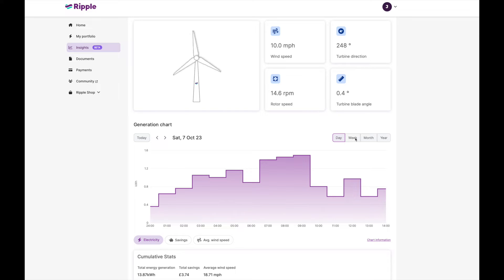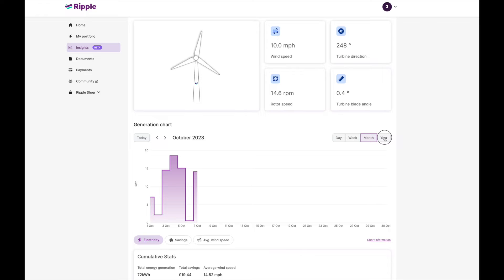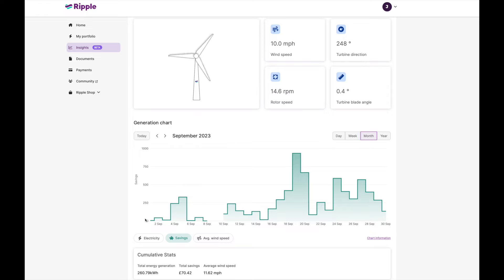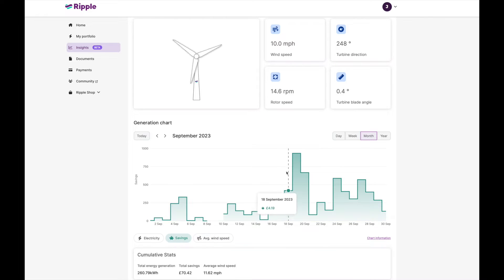Another update is the website — we've now got a live monitor, still in beta, of the turbine. We can see the wind speed, its direction, the blade angle and its rotation in revs per minute. Underneath the chart you can change the scale to daily, weekly, monthly or yearly, and also look at electricity generation, savings and average wind speed. There were some really good days — for instance in September, 29 miles per hour top wind speed, and we earned £9.33 on the 19th of September. If there are any questions on the Ripple side of things, drop them in the comments.